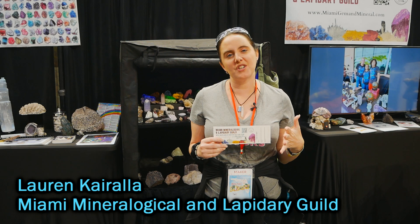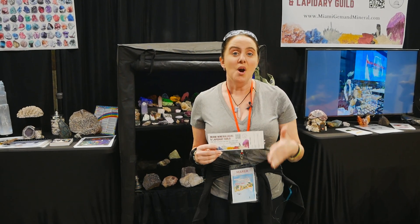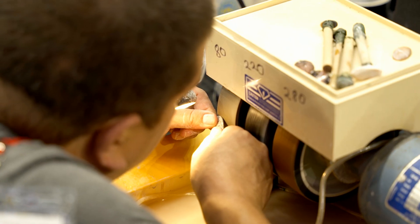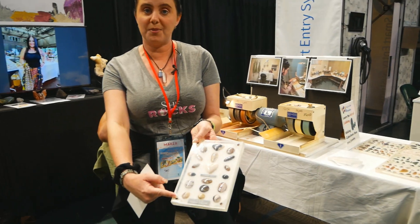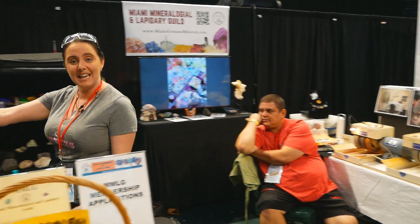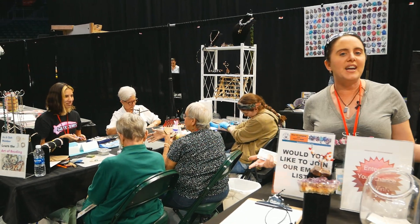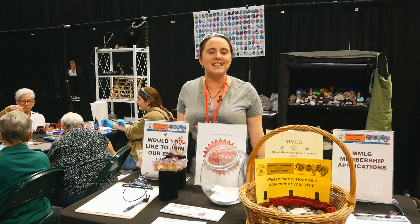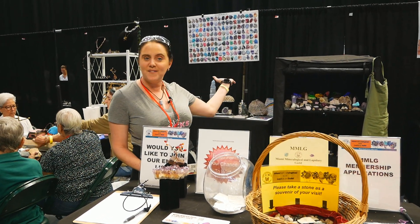Hi, we're here with the Miami Mineralogical and Lapidary Guild. We're a 501c3 that's been around for 70 years. We're part of the community and we do a lot of outreach. If you're a member of our club, you can learn to cab and shape rocks into cabochons. Once you've shaped your rocks, we also have groups that do beading and wire wrapping to help you make jewelry out of those stones. We're basically all fans of rocks, gems, minerals, and fossils, and we'd love for you to join us. I also brought fluorescing rocks.